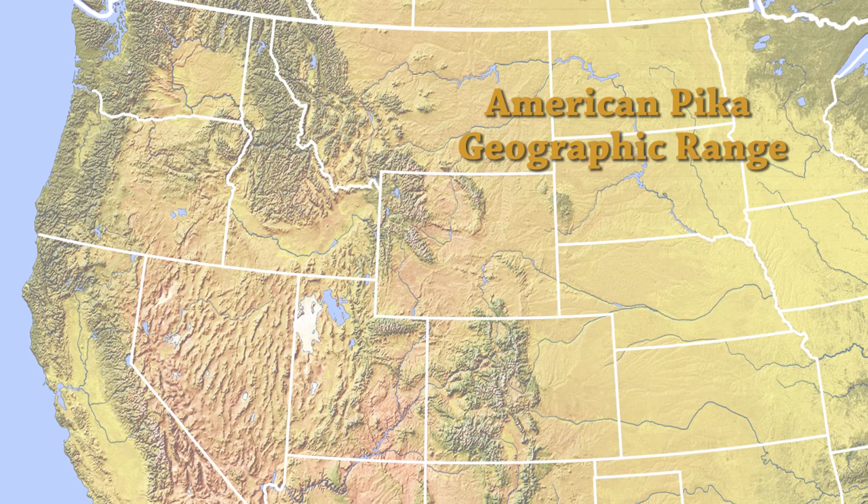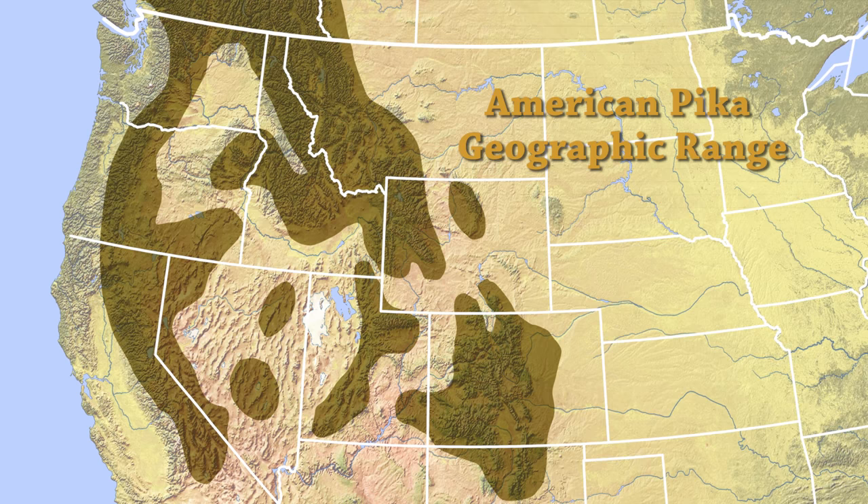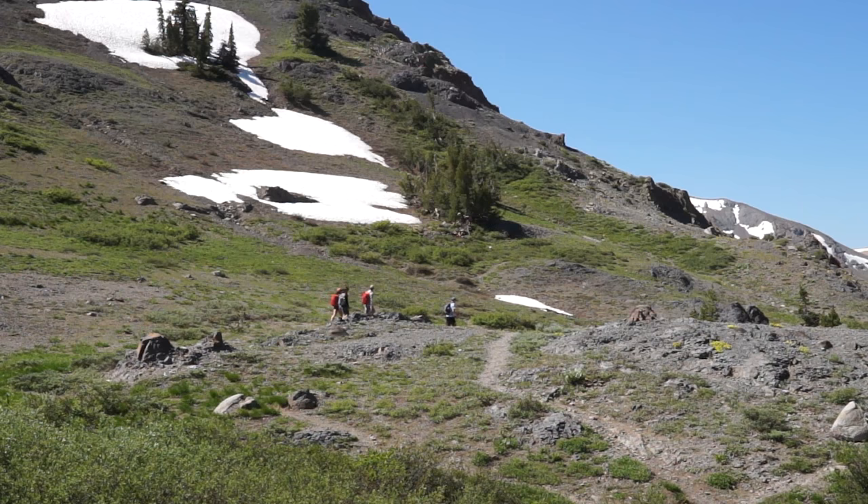Pika's geographic range spans about the western third of North America — ten of the western states excluding Arizona, as well as the southern parts of British Columbia and Alberta. In general, they're restricted to areas that are more moist and cool.